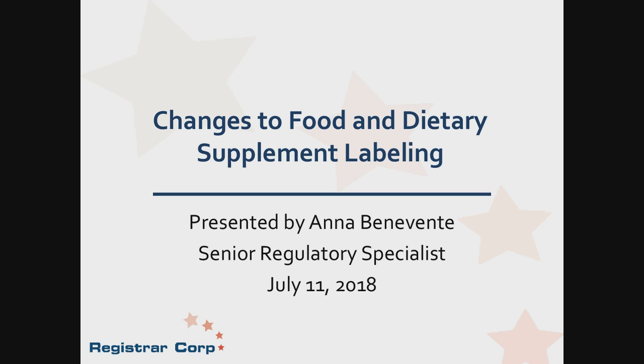A recorded copy of this presentation will be sent to all registrants. I'd like to introduce our speaker today. Anna Beneventi holds a Bachelor of Science degree in Biology from the College of William & Mary in Williamsburg, Virginia. Ms. Beneventi has over eight years of analytical research experience. As a senior regulatory specialist at Registrar Corp, she has been assisting companies with USFDA regulations since 2009, and has researched thousands of products to determine whether they meet FDA requirements for compliance. Ms. Beneventi is based at Registrar Corp's headquarters in Hampton, Virginia, where she manages a team of 15 regulatory specialists.